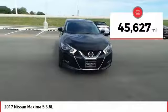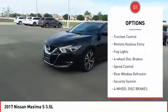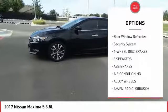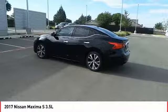This vehicle has less than 50,000 miles. Some of this vehicle's great options include electronic stability control, alloy wheels, brake assist, traction control, remote keyless entry, fog lights, four-wheel disc brakes, speed control, rear window defroster, and a security system.